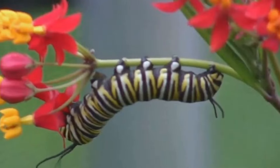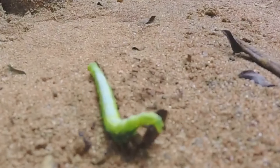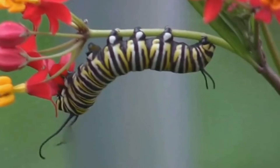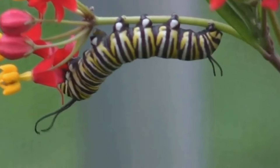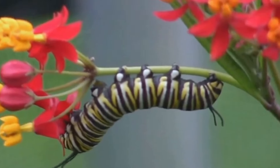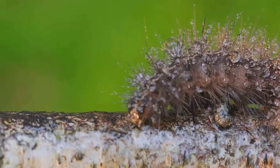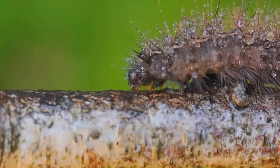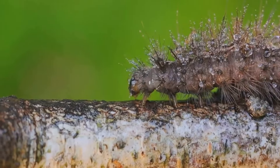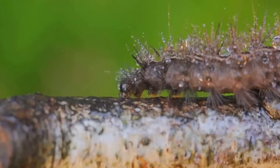This clever disguise is a testament to the sheer diversity and complexity of nature's survival strategies. It's a brilliant adaptation that serves as a stark reminder of the lengths animals will go to survive in the wild. And while it might not be the most glamorous of appearances, it is undeniably effective. This caterpillar's strategy is a reminder that sometimes it's not about looking good, but about looking unappetising.